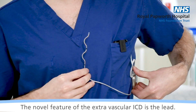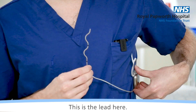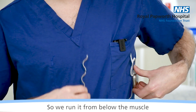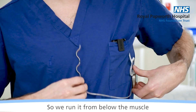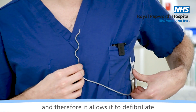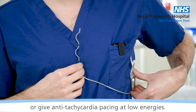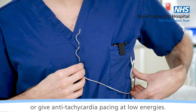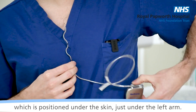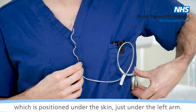The novel feature of the Extravascular ICD is the lead. This is the lead here. It's positioned underneath the patient's sternum, so we run it from below the muscle up into the retrosternal space, close to the heart, and therefore it allows it to defibrillate or give anti-tachycardia pacing at low energies. The device is then attached to the generator, which is positioned under the skin, just under the left arm.